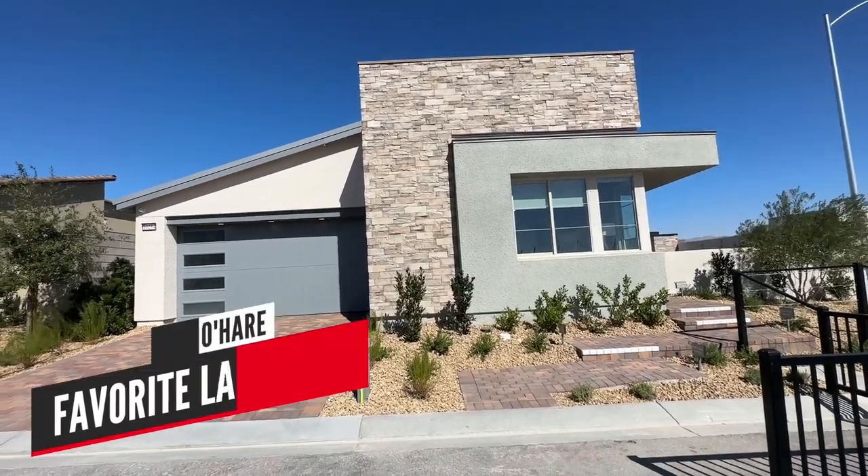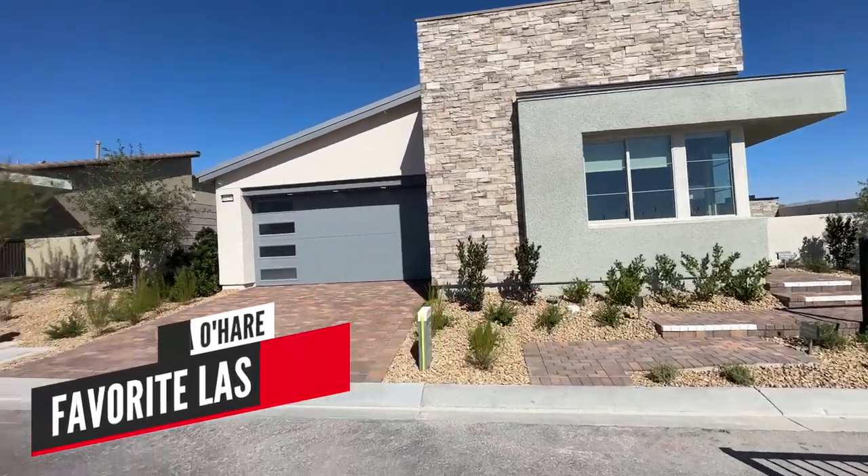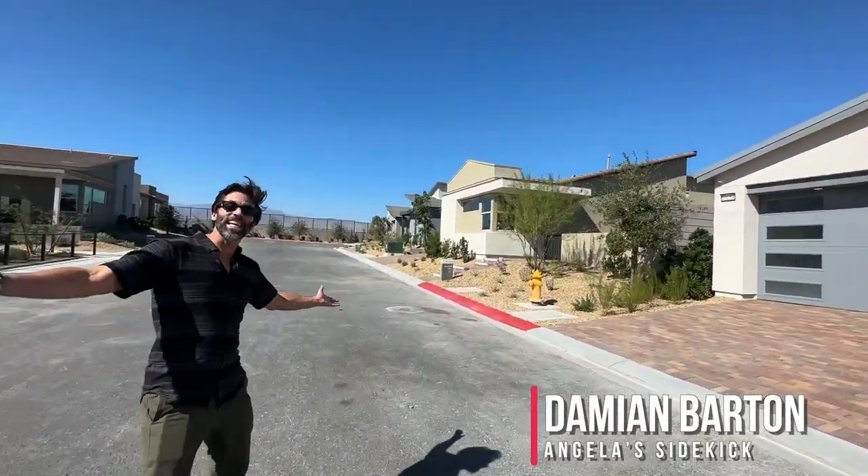Hello everyone, Angela O'Hare, your one and only favorite Las Vegas realtor, and I brought you know who with me — Psychic Damien.